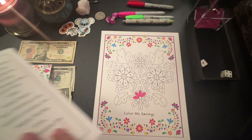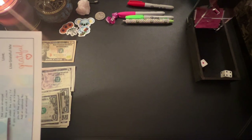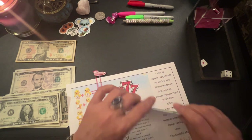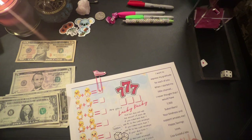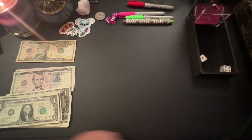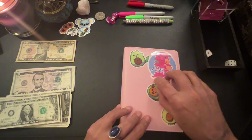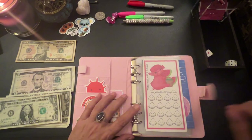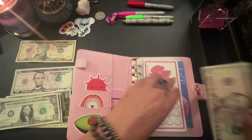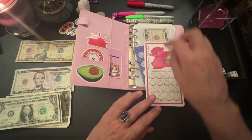Let me put this up here with the envelope. Actually, I think I should keep these envelopes in the binder — yeah, that's a better idea. Set that aside. We're going to do our Roll and Save — that's a five, so we're going to put five in here.